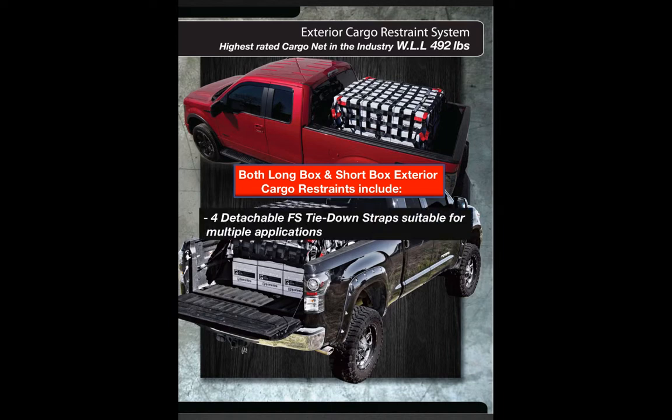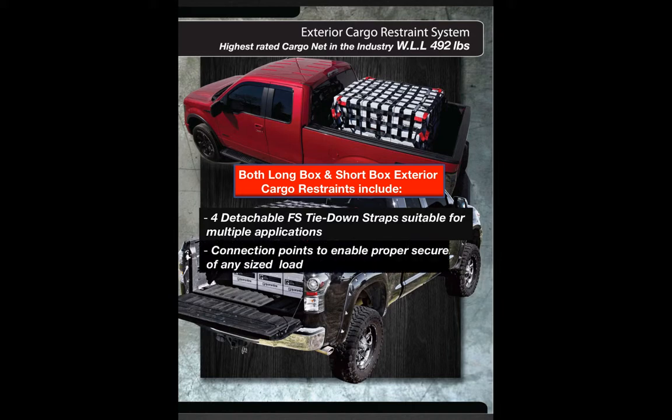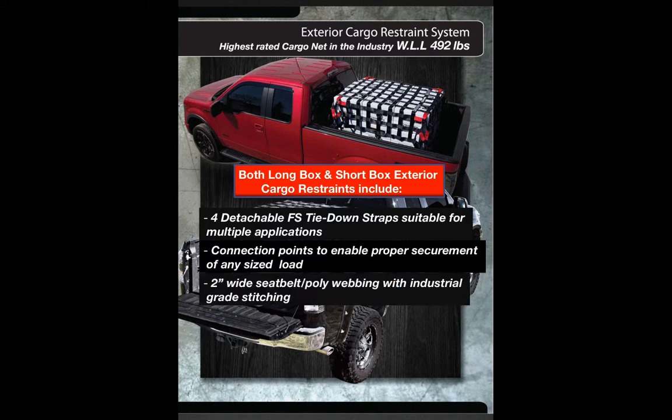Four detachable FS tie-down straps suitable for multiple applications. Connection points to enable proper securement of any size load. Two-inch wide seat belt webbing or polyester webbing with industrial grade stitching, and a large carrying case with easy access opening.